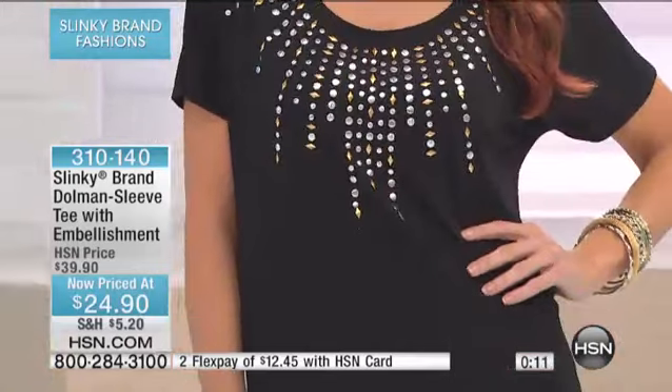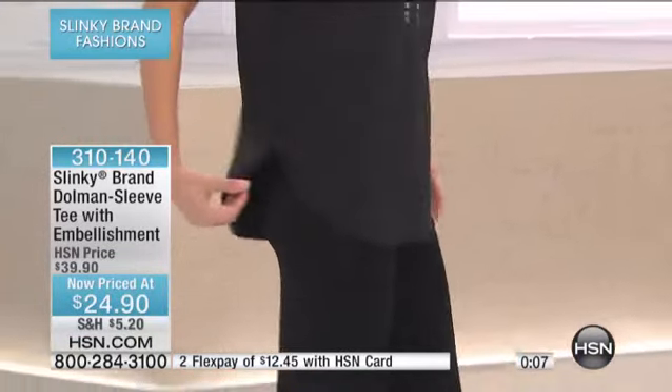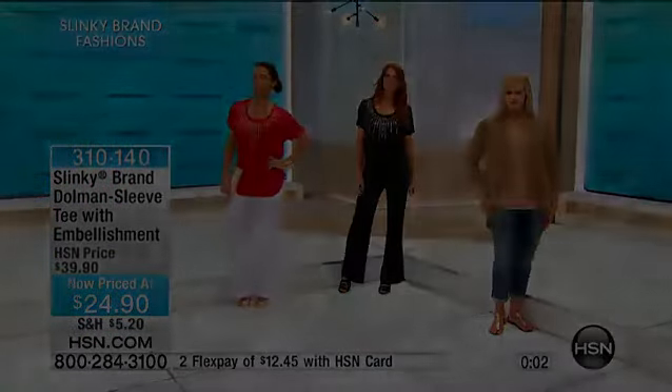Only 140 of these left, so don't miss this. And here is that palazzo pant that everyone has been going crazy for — it's that laid-back style.